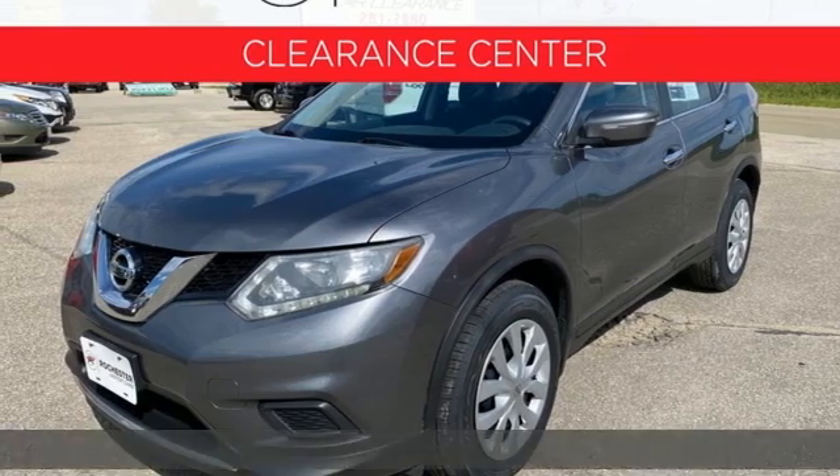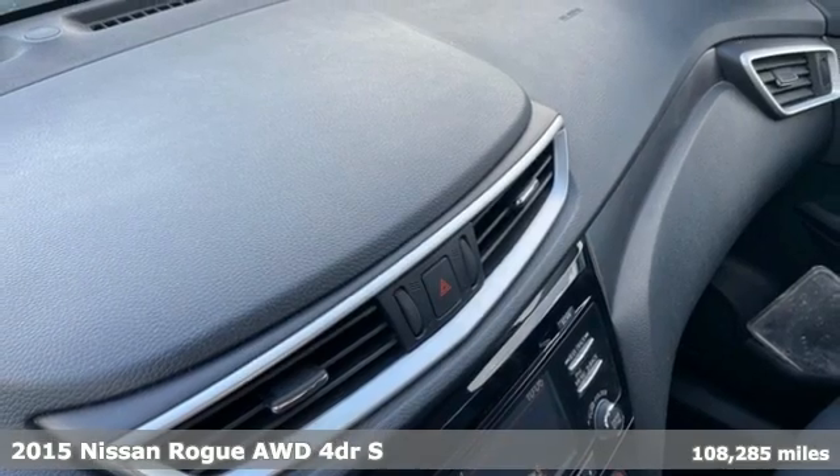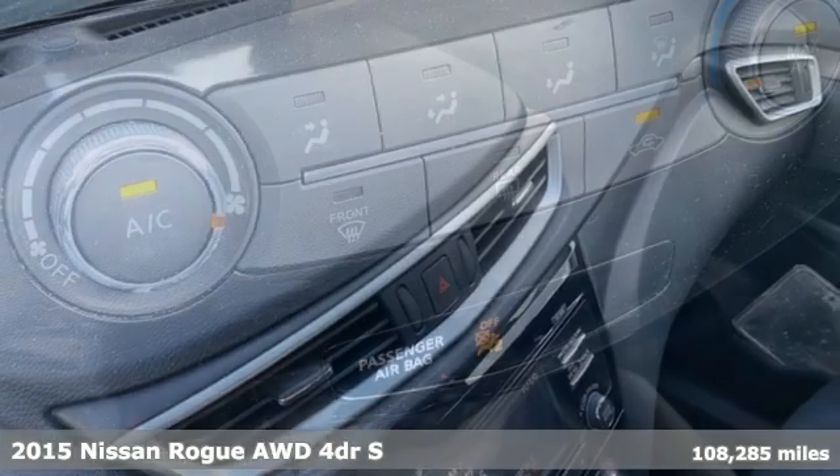It's a 2015 Nissan Rogue. Nissan, built for the human race. And it comes with all the amenities you need.